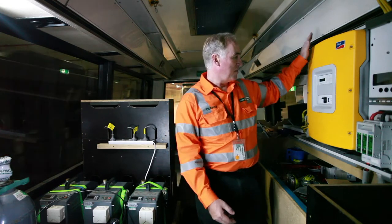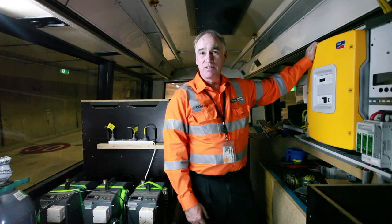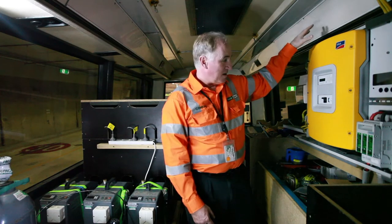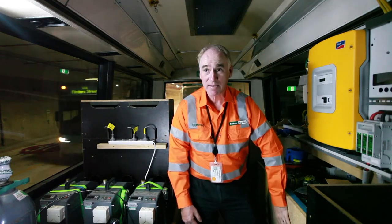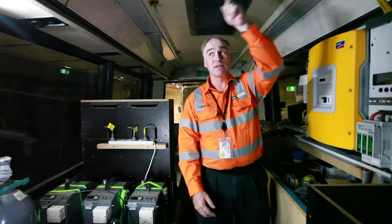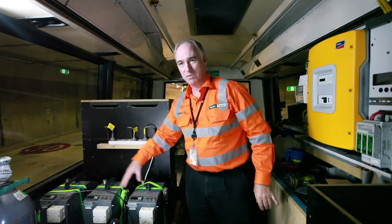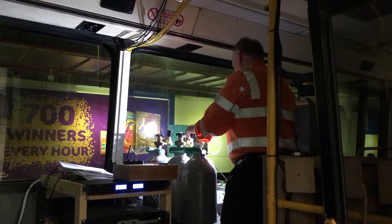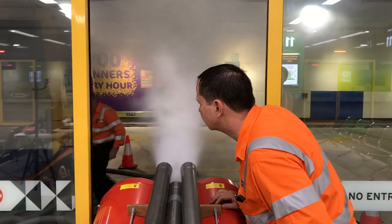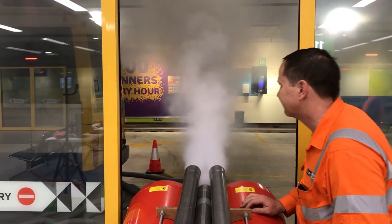First off, we've got an inverter — like you might have at home with solar panels. That inverter takes power from a 10 kilowatt hour battery bank underneath, and feeds it through these cables into three industrial smoke machines which we imported from England. The nitrogen bottles you can see there are to drive the smoke oil through the smoke machines.